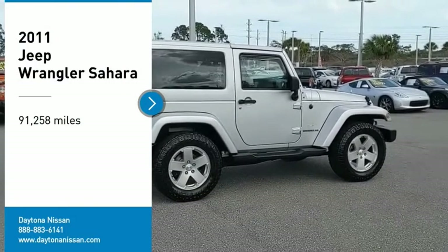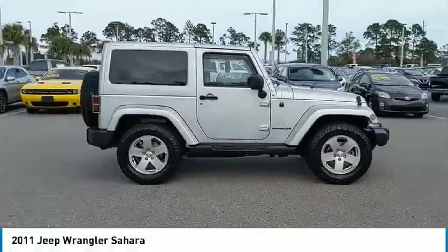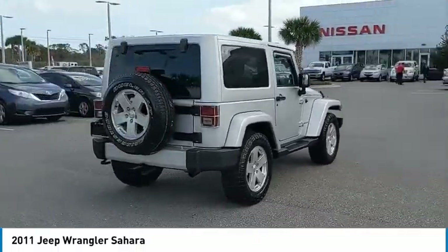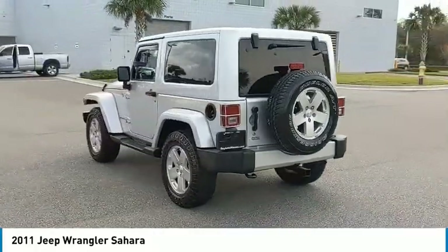Stop by and take a look at the 2011 Wrangler. Few vehicles are better off-road than a Jeep Wrangler. This is the one that started it all. Traceable to the original Jeep, the Wrangler is the very symbol of off-road capability.